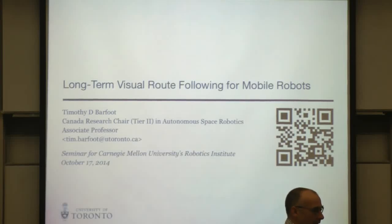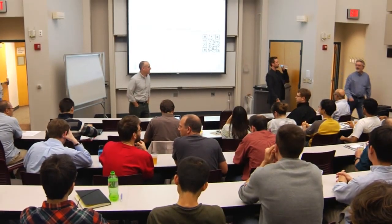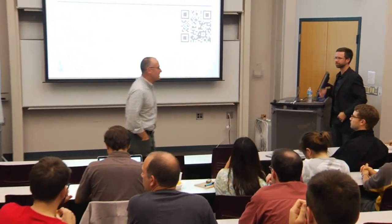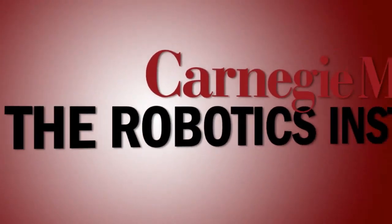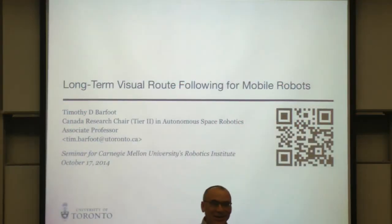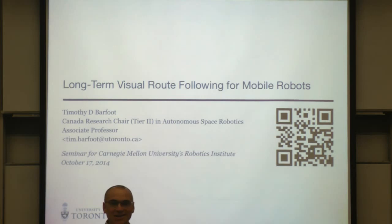Welcome everybody. Today for the seminar we have Tim Barfoot from the University of Toronto. He is an associate professor there. If you're here, you're probably going to do his bio online. So I'll tell you something that's not in his bio. He does autonomous exploration and mapping as his career, but it turns out that's also one of his hobbies. Tim's into geocaching.